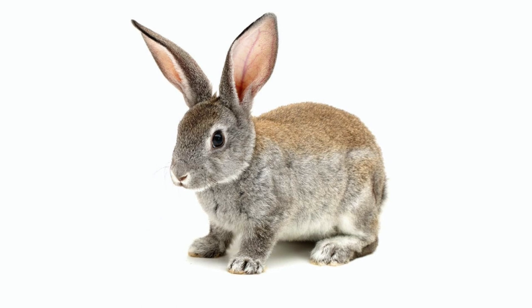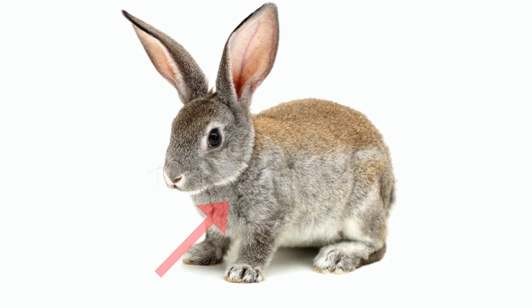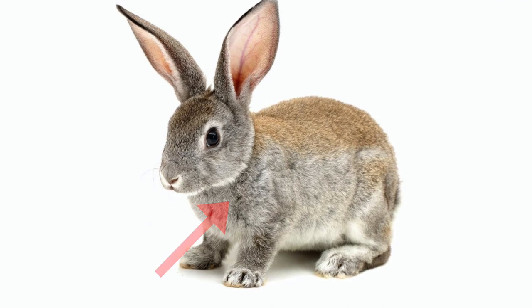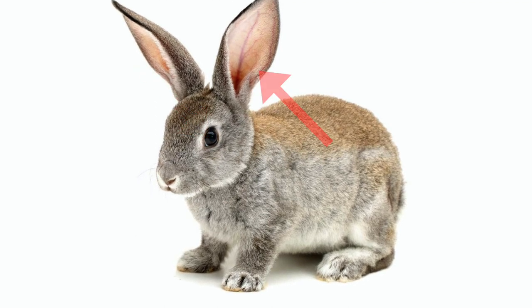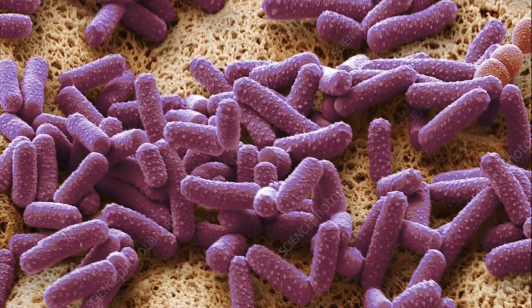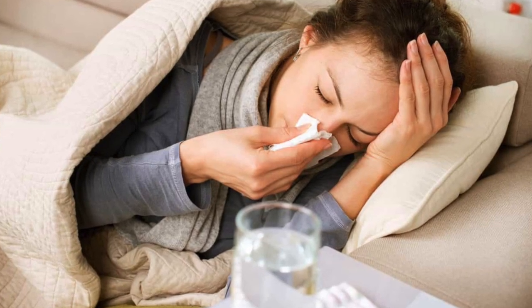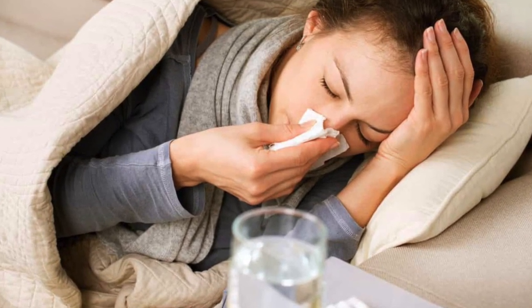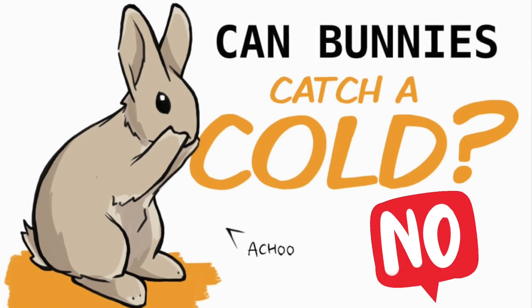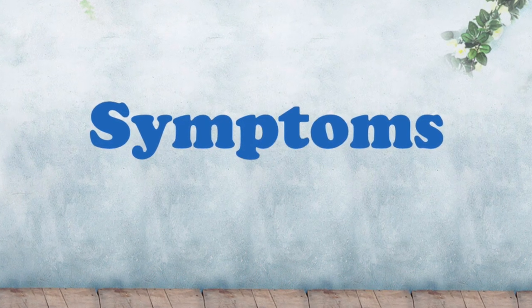Snuffles is a common term used to describe the upper respiratory infection that affects the nose, throat, lungs and the overall chest area. It can also affect the eyes and ears too. It's caused by bacteria, mostly Pasteurella and Bordetella, but other bacteria may infect as well. The symptoms may appear similar to a human's common cold, however bunnies do not get colds, and if you notice any of the following symptoms then most likely they are suffering from an infection.